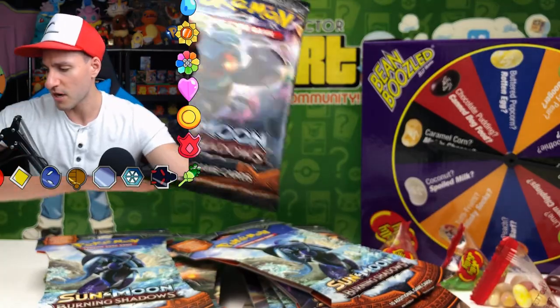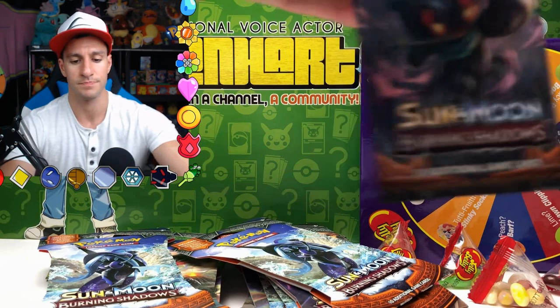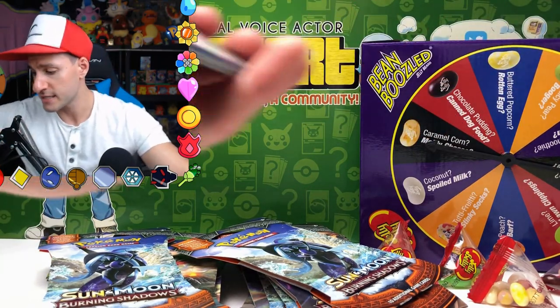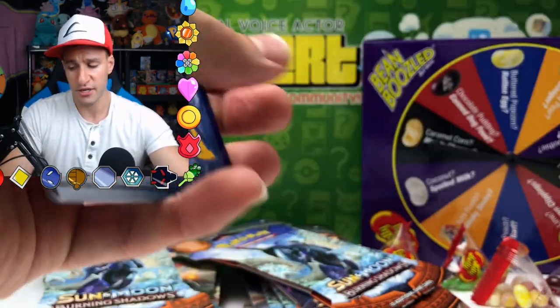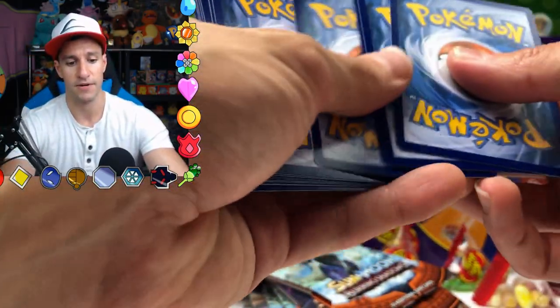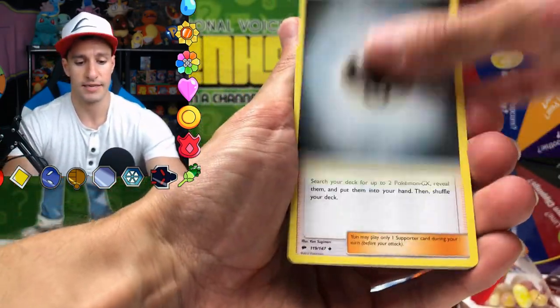Necrozma was on the cardboard but we didn't get a Necrozma on the art pack. But hey, maybe we can get the hyper rare Necrozma. The name of the game is still to get the hyper rare Charizard GX — if you get it graded and it comes back a 10, it's worth several hundred dollars. It's pretty crazy. I'm gonna go leaf — metal again.